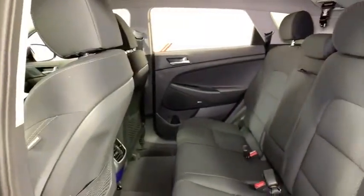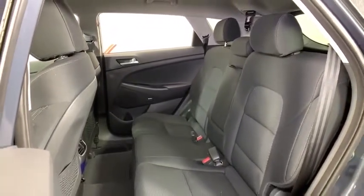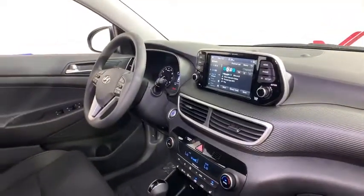Fog lights, heated front seats, trip computer, rear window defroster, security system, power windows, cargo cover, panic alarm, overhead console, carpeted floor mats, tachometer.